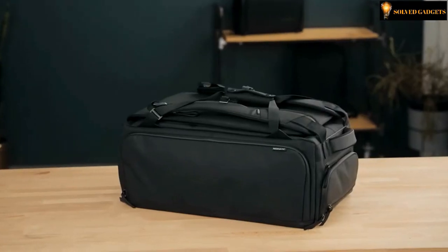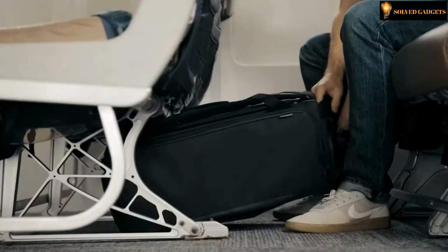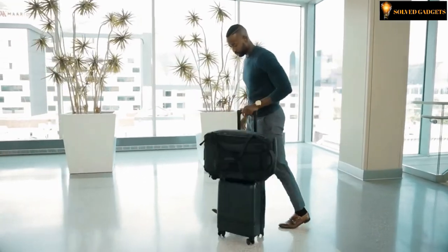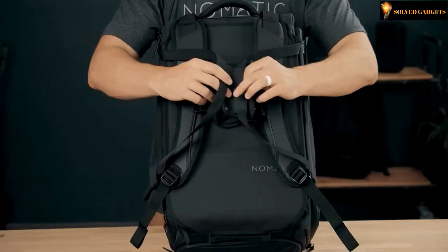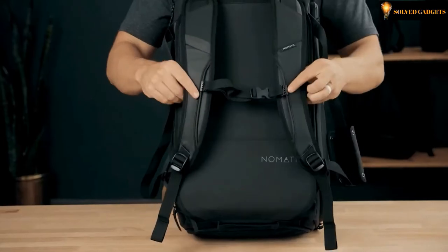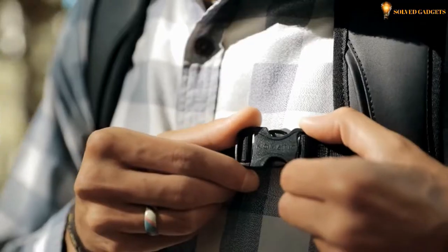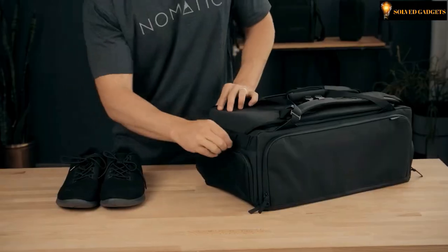At 21 by 14 by 9 inches, this bag meets international carry-on standards. The bottom of the bag was built to slide over a roller luggage handle to make traveling with wheels more seamless. The patented strap design allows you to easily switch between backpack and duffel bag, with no dangling straps.